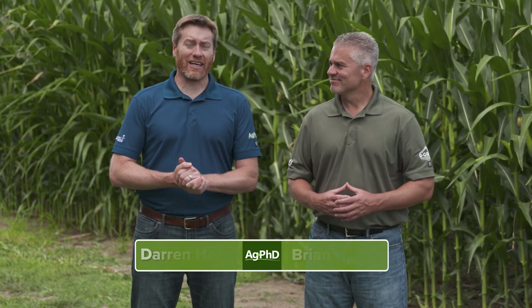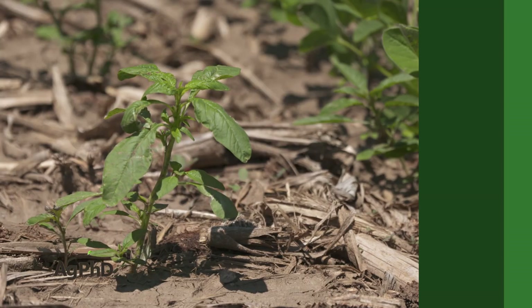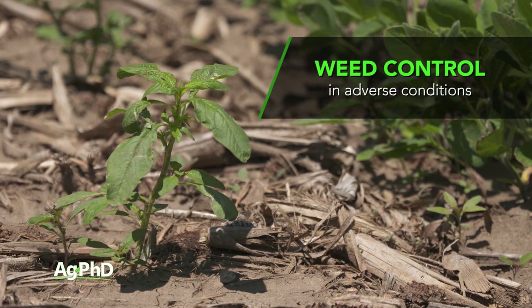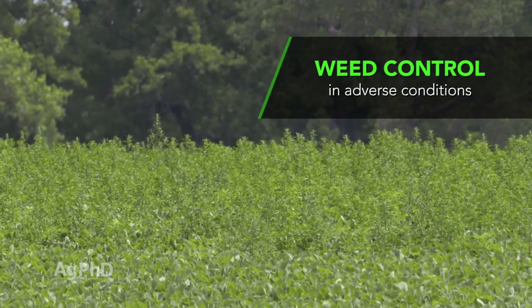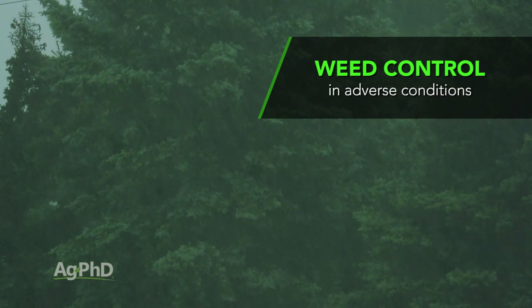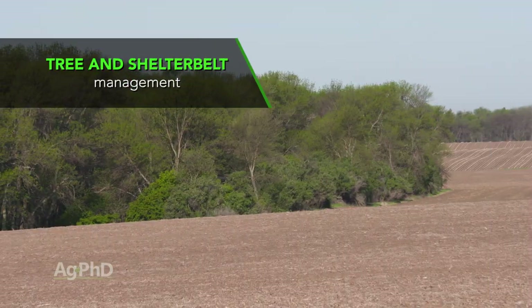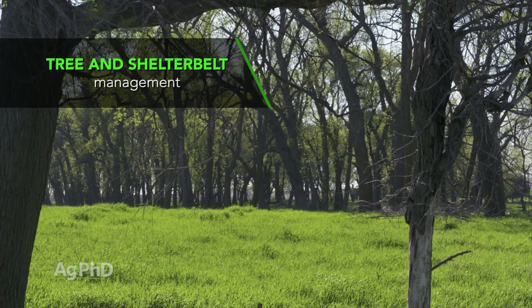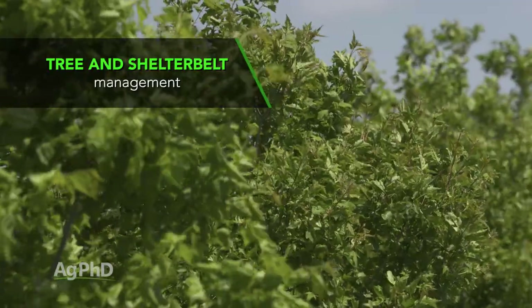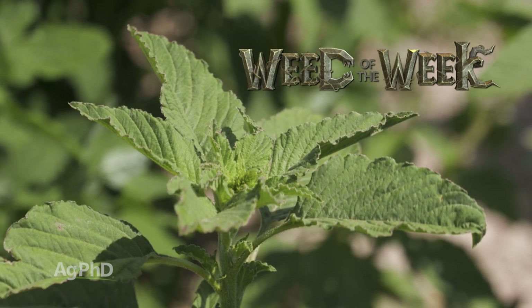Hello and welcome to Ag PhD, I'm Darren Hefty, and I'm Brian Hefty. Thanks for joining us today. Today on the show we're going to talk about how to get the best weed control when weather conditions are adverse — what happens when it's hot and dry, too cold, or super wet. We'll also look at tree and shelter belt management, plus Iron Talk and Weed of the Week.